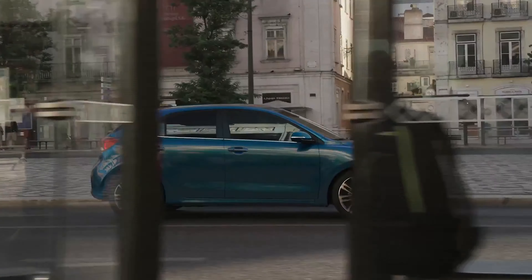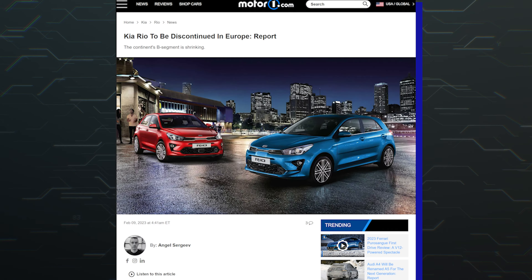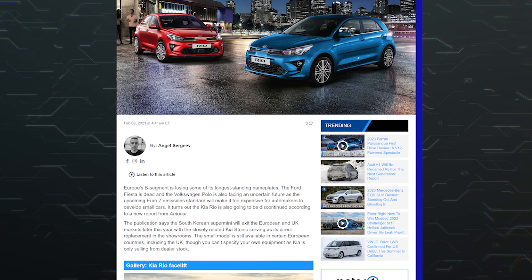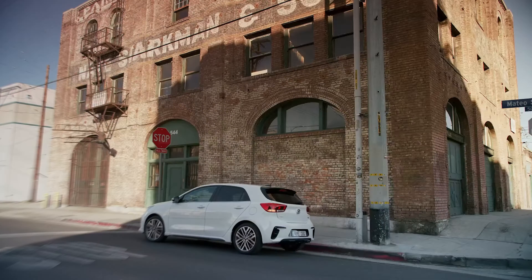It's surprising to see what our spies think is the new Rio testing in Sweden, because there is a recent rumor about Kia planning to retire the model from the European market. According to the report, engineering a small vehicle to meet the Euro 7 emission standard is too expensive to be a worthwhile business for some automakers.